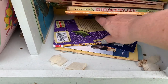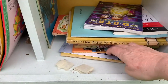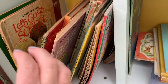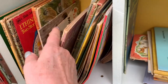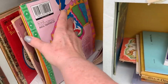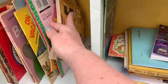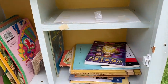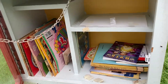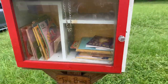Oh, they're all kids books — that's so cute! I think it's for adults too because I saw my friend take a good book. They're all cute little kids books, which is great for the neighborhood kids. My book doesn't really belong in there given what else is being offered, but I'm just going to leave it — maybe an adult would like it. I'm not taking anything from this one.